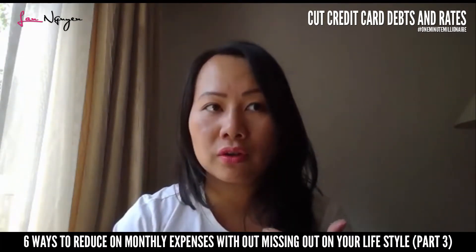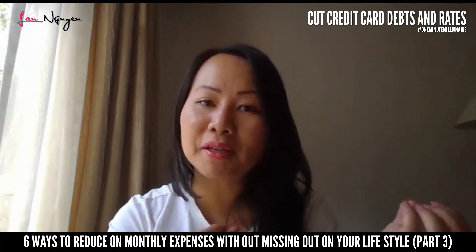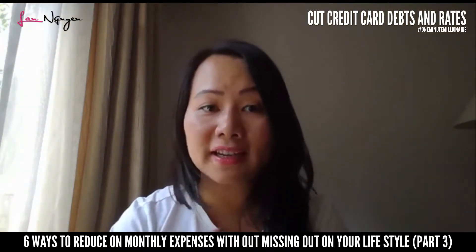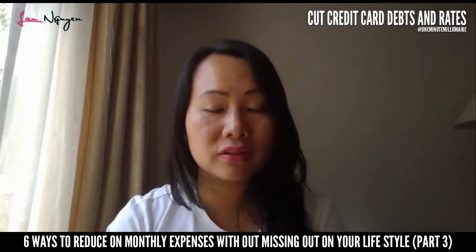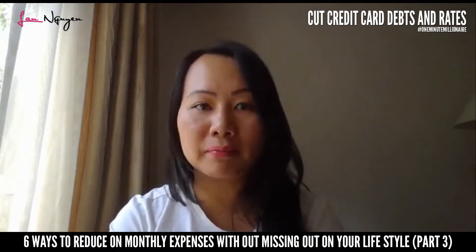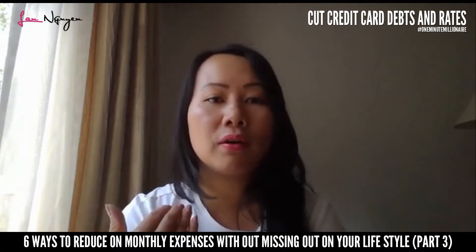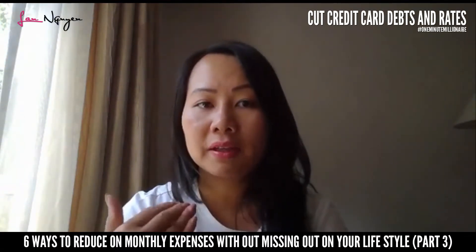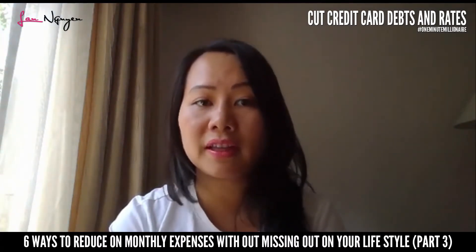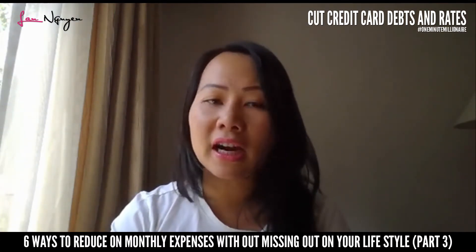With credit card debt, providers only ask you to pay the minimum amount each time. What you should do is set up an auto direct debit to pay more than the minimum. If you owe $10,000 accumulated over the Christmas holidays, instead of paying just the minimum of around $300, you could put $1,000 or even $3,000 toward it to pay it down quickly.